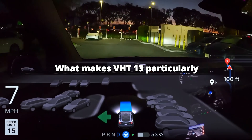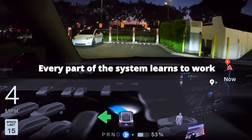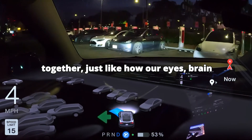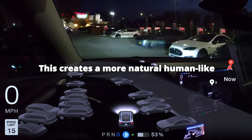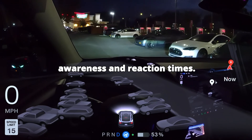What makes FSD V13 particularly special is its end-to-end AI training. Every part of the system learns to work together, just like how our eyes, brain, and reflexes work together when we drive. This creates a more natural, human-like driving experience, but with superhuman awareness and reaction times.